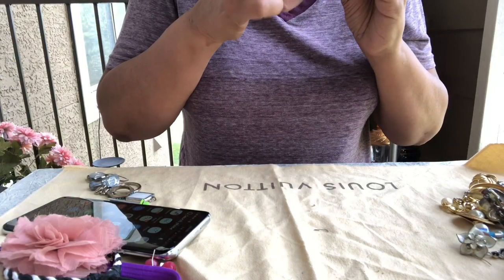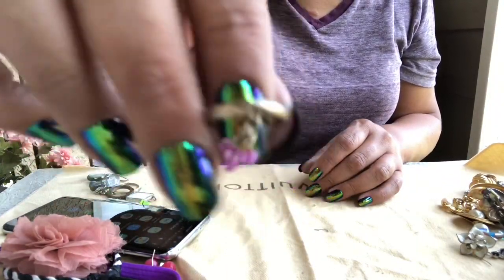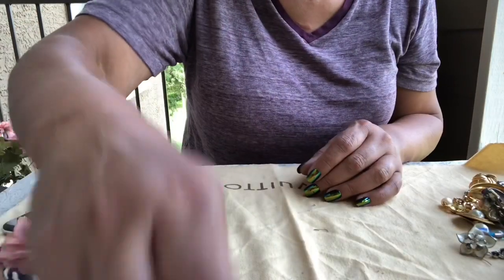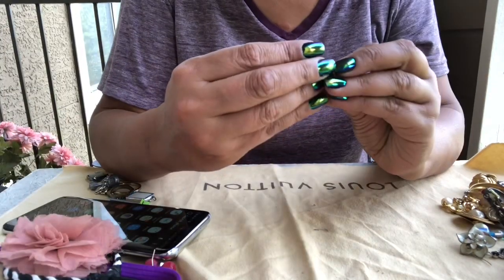Okay, this is a toe ring with some dangle on it — purple little beads, faded out. And a broken pearl.